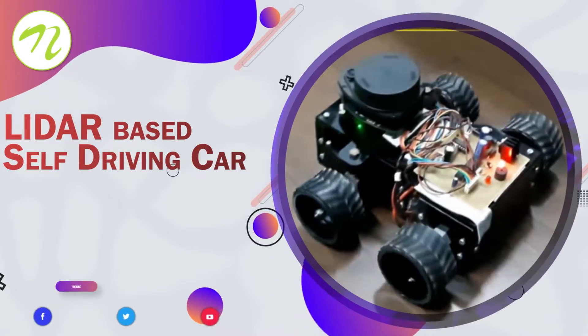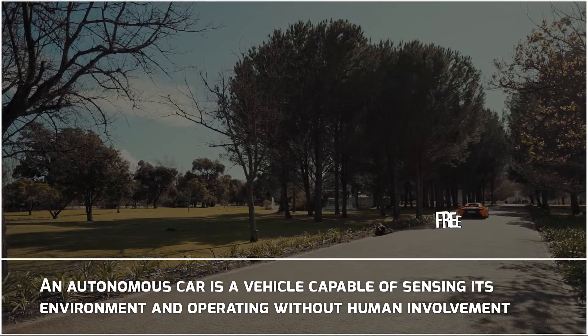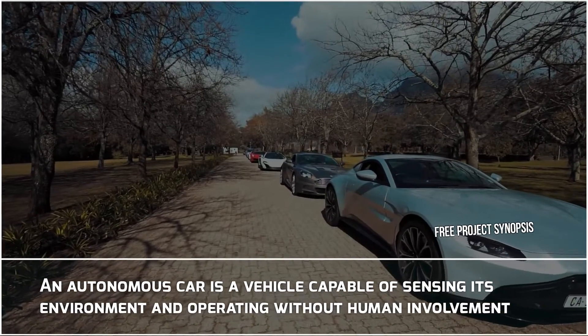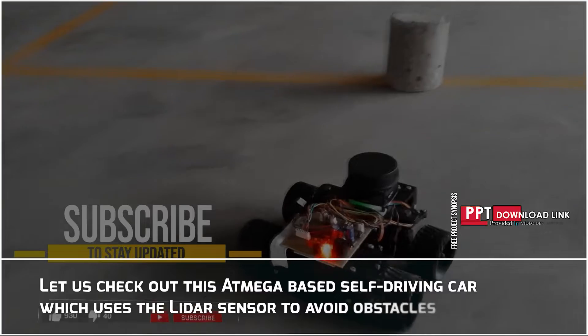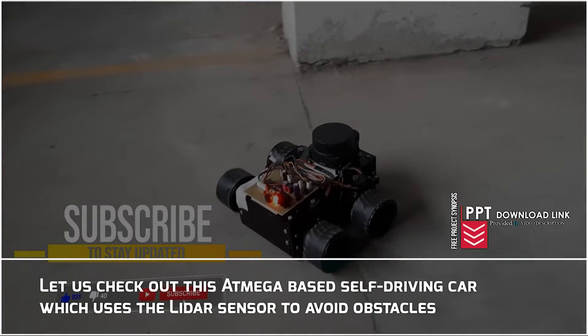Lidar-based self-driving car. An autonomous car is a vehicle capable of sensing its environment and operating without human involvement. Let us check out this ATmega-based self-driving car which uses the Lidar sensor to avoid obstacles.